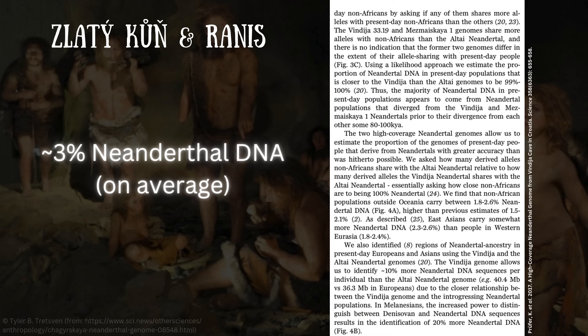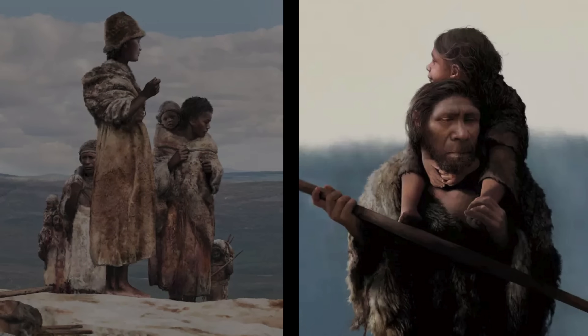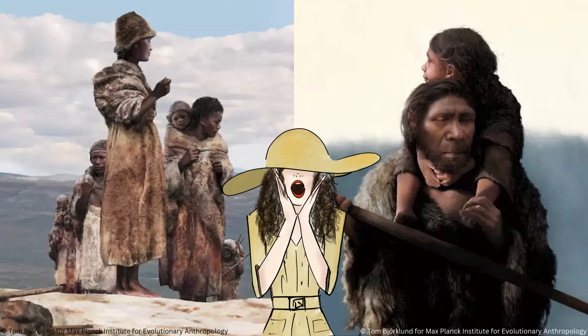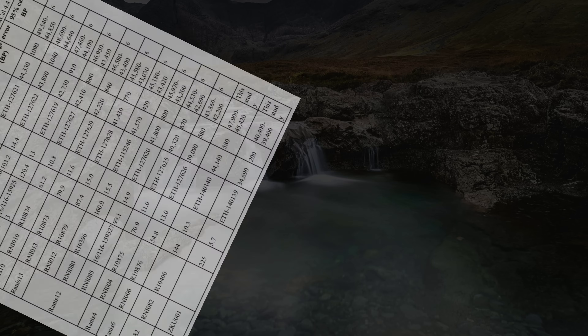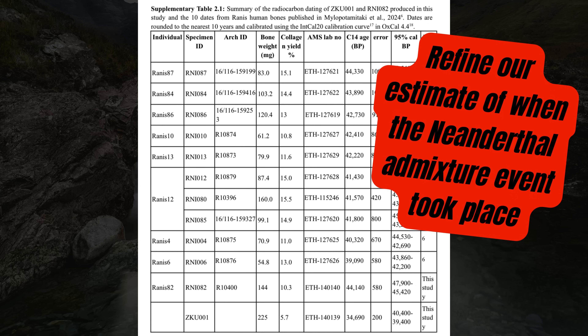A 2017 study estimated that present-day western Eurasians carry between 1.8 to 2.4% Neanderthal DNA, and we now know this likely has something to do with basal Eurasian ancestry diluting the Neanderthal DNA. What's even more fascinating is that despite the fact that the Rannis and Zlatikun individuals co-inhabited Europe with Neanderthals, the Neanderthal DNA they harbored comes from the same admixture event that people today can trace their Neanderthal ancestry back to. And this is where the paper has the most impact — because we have radiocarbon dates, we can use them to refine our estimate of when this important admixture event took place.